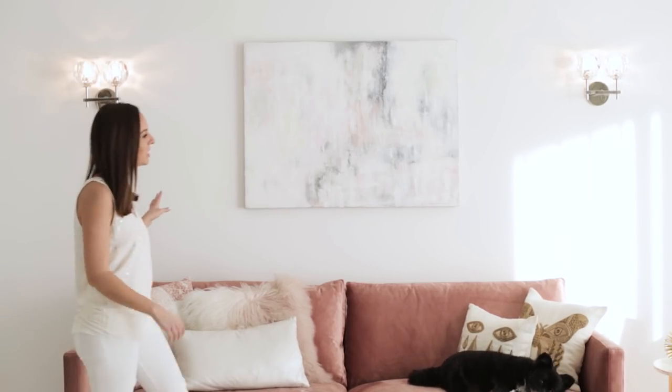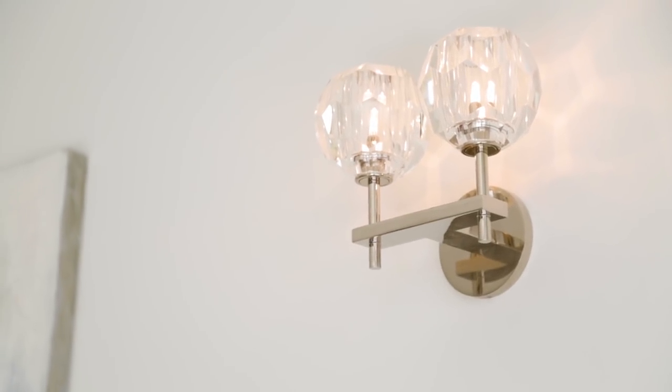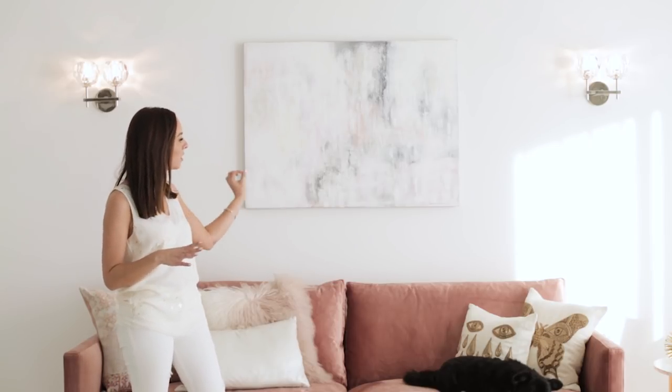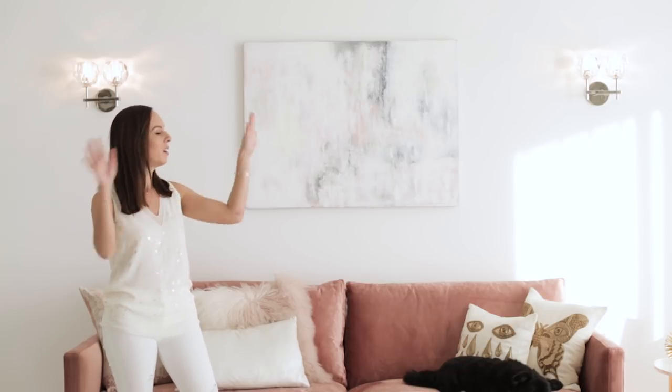Above the couch, we did these crystal sconces to add more of that glam old Hollywood feel. And if you saw my SS at Home art vlog, I did this painting — you can check out how I did it in those old videos. I really wanted something soft that brought in all the colors of the space to make everything cohesive. So I played with a little bit of blush, a little bit of gray, and a tiny pop of yellow, but white overall.